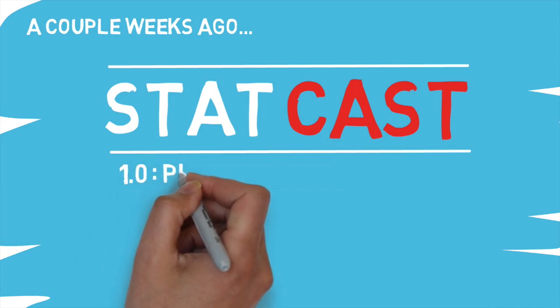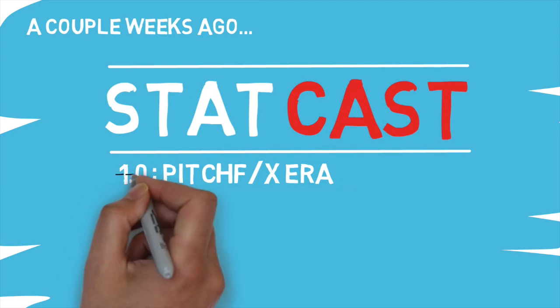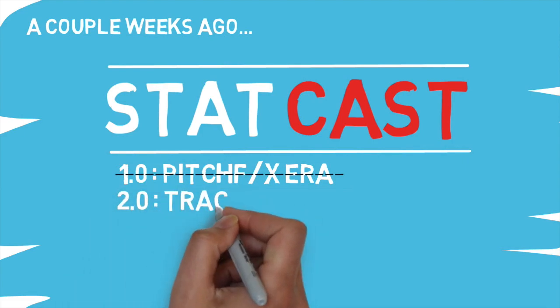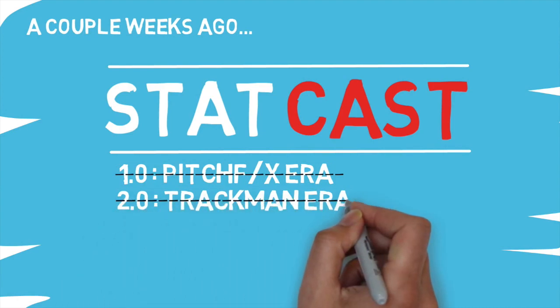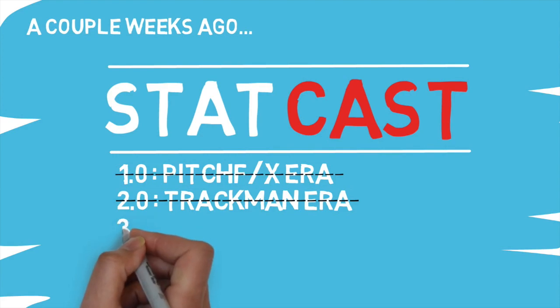StatCast was introduced into the MLB in 2015, and prior to that the PitchFX system handled all of the data needs. Then in 2015 the MLB made the jump to TrackMan, which we covered in an earlier video. This system was impressive and the sport wouldn't be where it is today without it. But recently it was announced that the MLB may be moving away from its partnership with TrackMan as its tracking technology of choice.